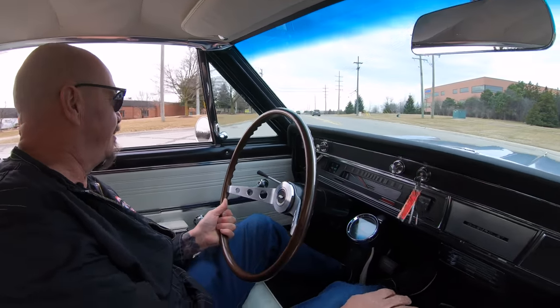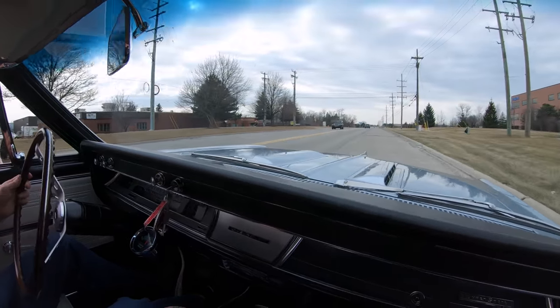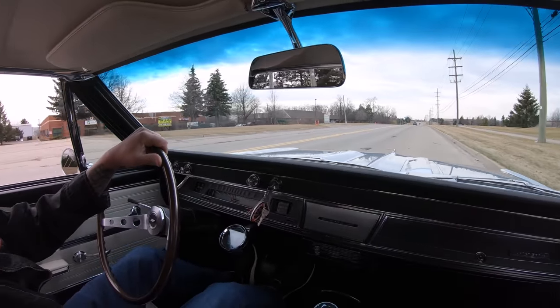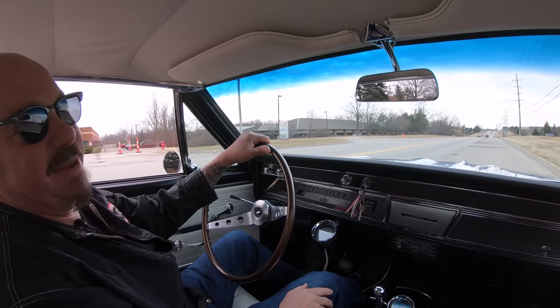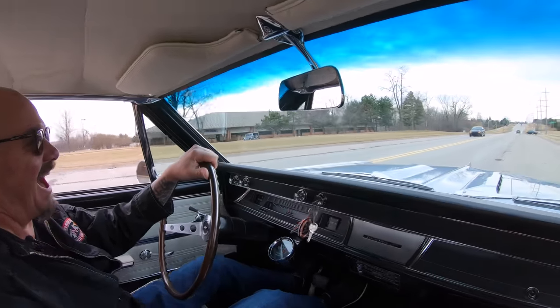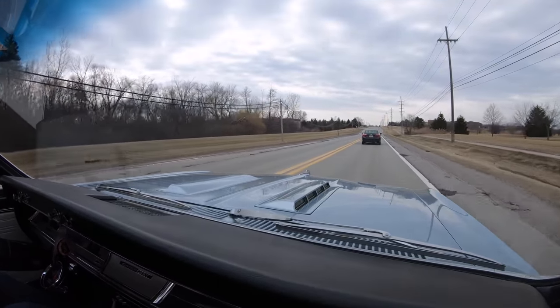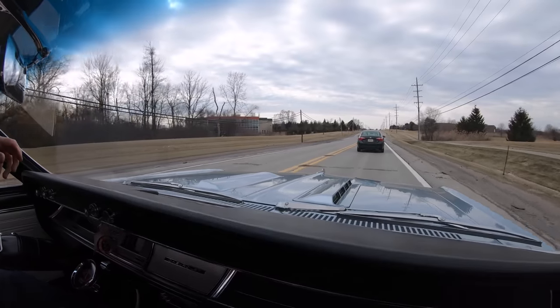Let's take the Chevelle for a ride! Here we go — big block power. I'm racing a minivan right now. Fully on that minivan. Now I've got to test the brakes. Brakes are feeling great.